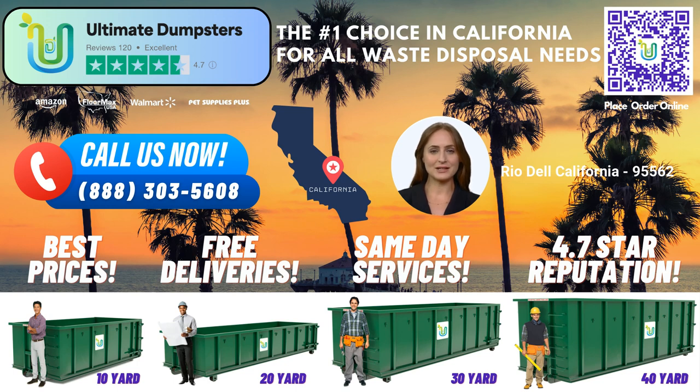Thank you for choosing Ultimate Dumpsters for your roll-off dumpster rental needs in Rio Del, California. We look forward to serving you and providing a hassle-free waste management solution for your next project.